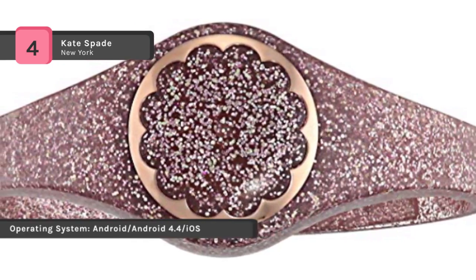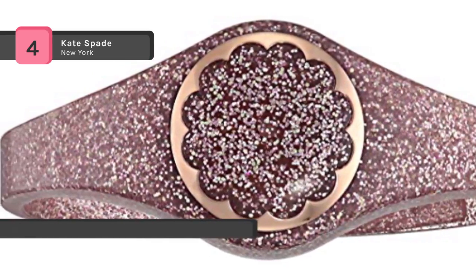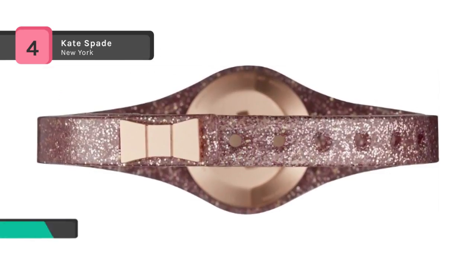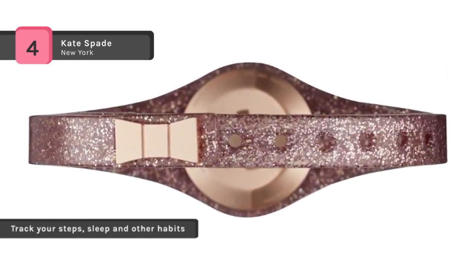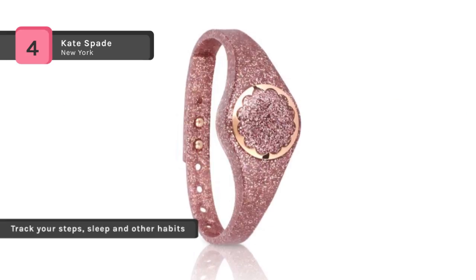You can track your steps, sleep and other habits, set personal goals, a countdown to life's merriest moments big and small, and get inspired every single day. The tracker alerts you with light notifications, controls music, takes selfies and never needs charging.